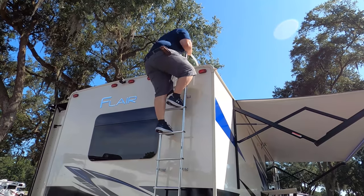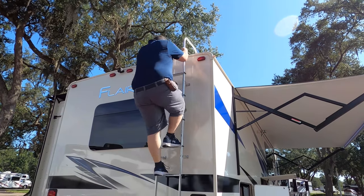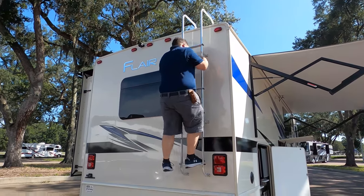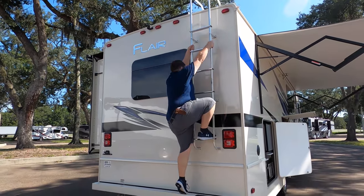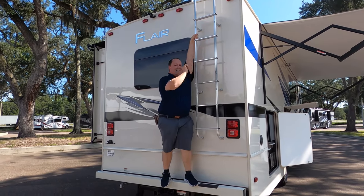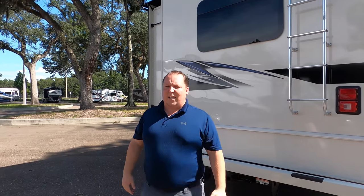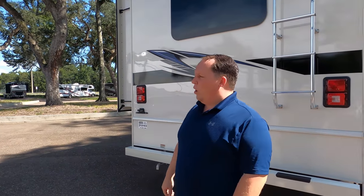Be careful coming down — remember when you get to the last step, there's nothing there. And if you haven't already, make sure you smash that thumbs up button. One of the RV salesmen is going to take you up on the roof to show you what features it has to offer.